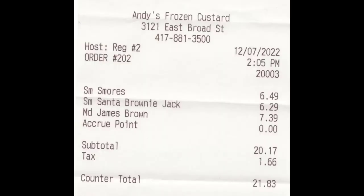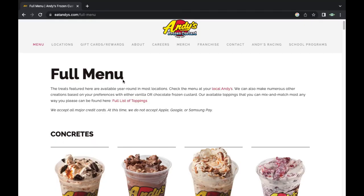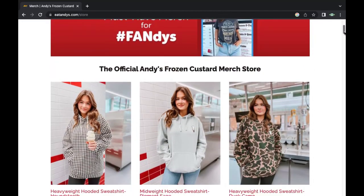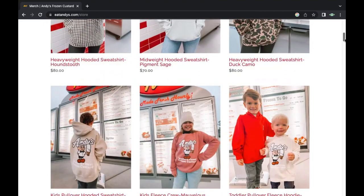The total cost for three people was $23.81. One small cup was $6.29. The Andy's Frozen Custard website displays their menu, locations, history, and a myriad of other info.